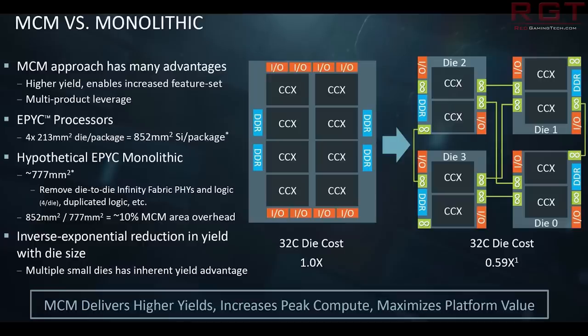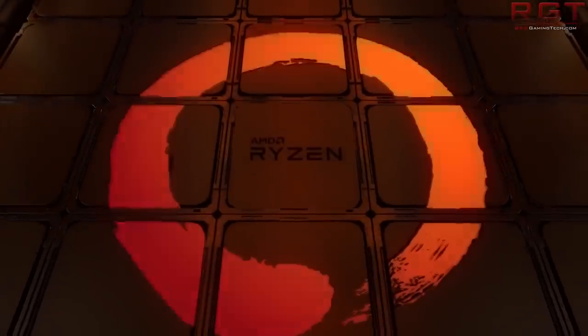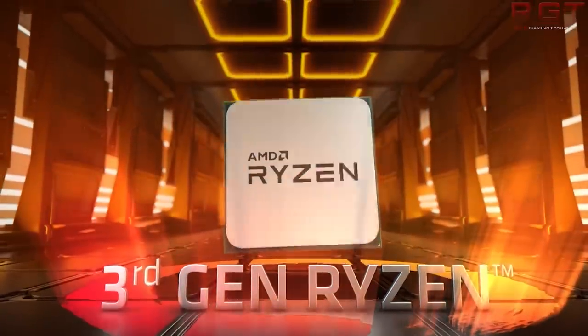It being integrated would make sense in that it would be more like Renoir. That would have probably meant there's quite a lot of redesign that AMD would have had to do. Perhaps that's one of the reasons we're seeing the lower-end Ryzen 3000s come out now — it coincides with Renoir — but that's just speculation on my part.